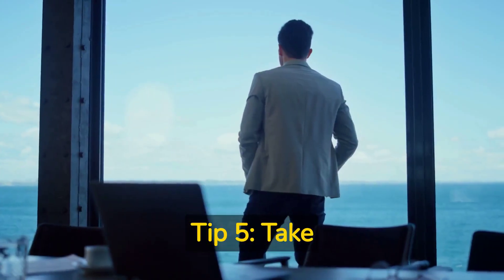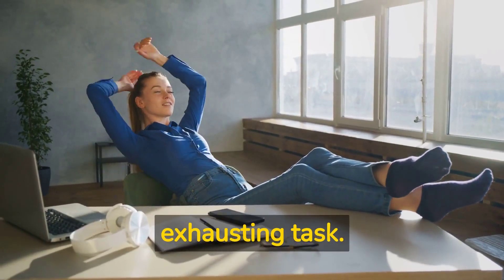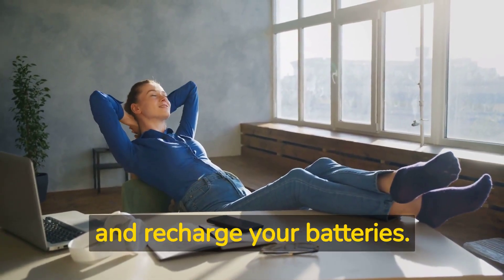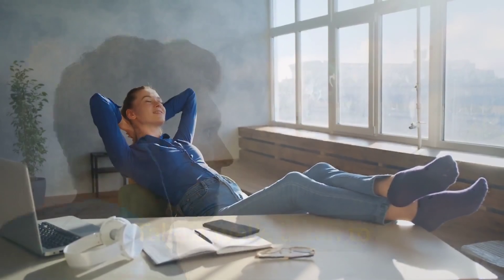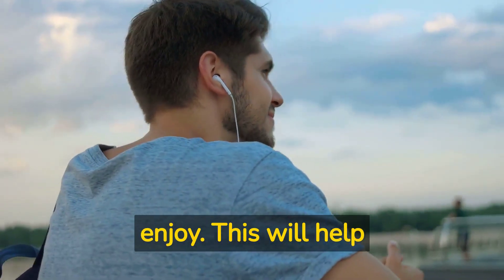Tip five: take breaks. Writing a dissertation can be a time-consuming and mentally exhausting task. It's important to take breaks and recharge your batteries. Take a walk, listen to music, or do something you enjoy. This will help you stay motivated and focused.